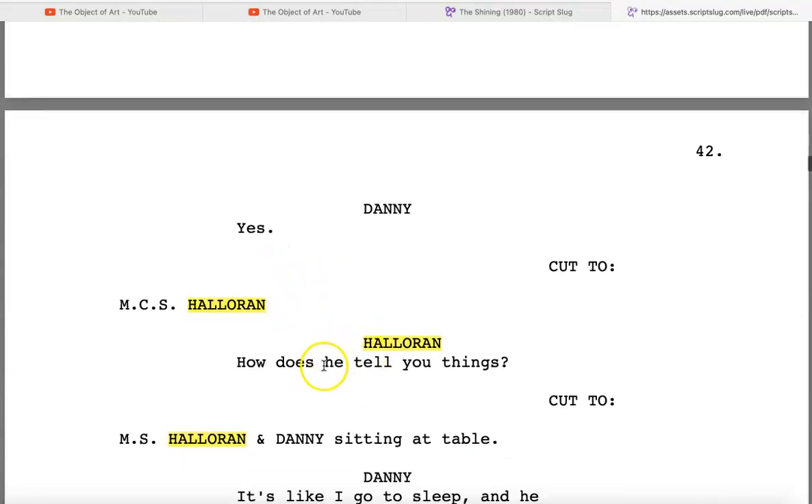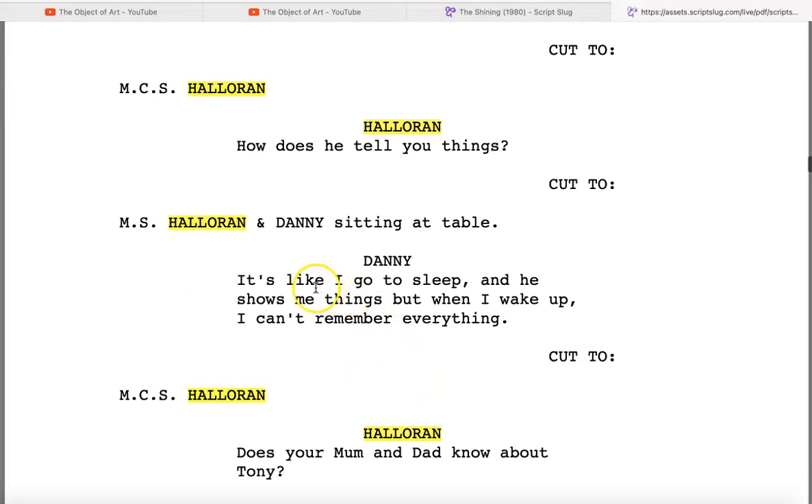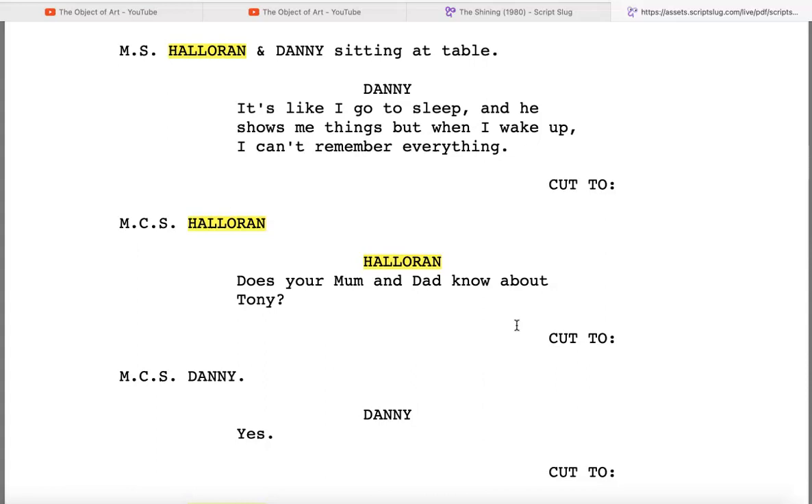Halloran asks, 'Is Tony the one that tells you things?' Danny says yes. Halloran says, 'How does he tell you things?' Danny says, 'It's like I go to sleep and he shows me things, but when I wake up I can't remember everything.' Well — Tony is just useless if that's how he tells Danny things. That's a very unreliable way to tell somebody something, especially if it's information that could keep them safe.